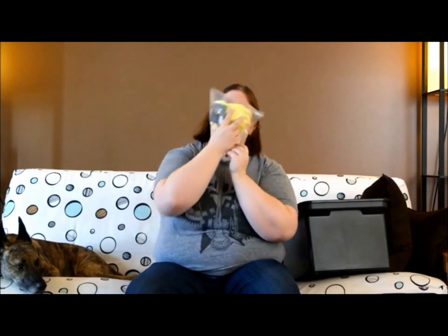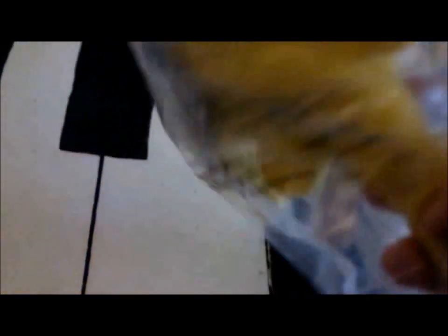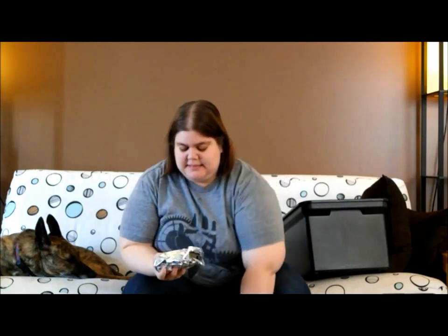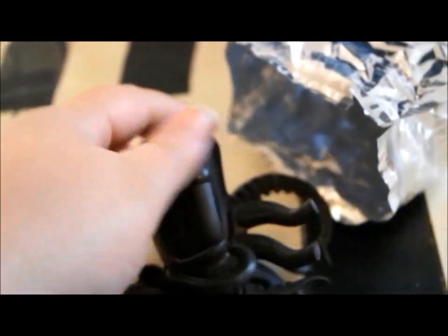This is an Alien Facehugger — it's a little plush, the ones that pop out of the Alien and get your face. That's really cute. Alien vs Predator figures — you can get a variety on the back. I had to see right away which one it was, and I got the Alien. It's a pretty good figure with really good details.